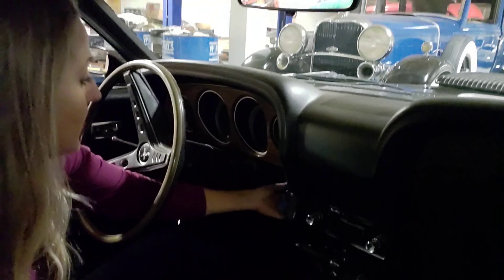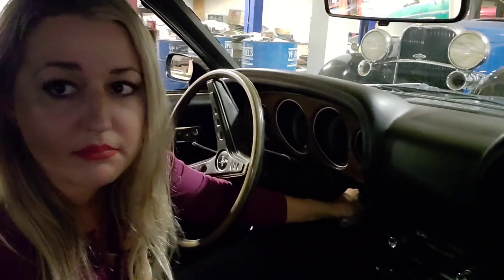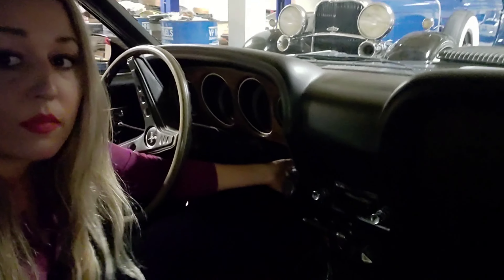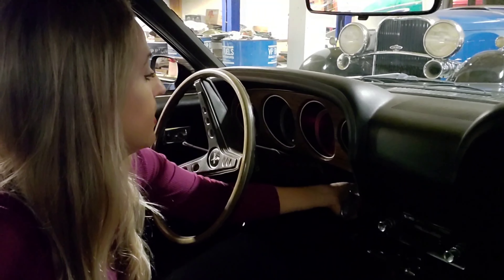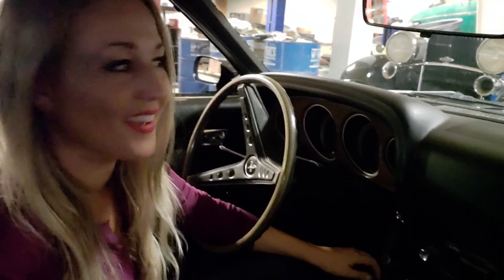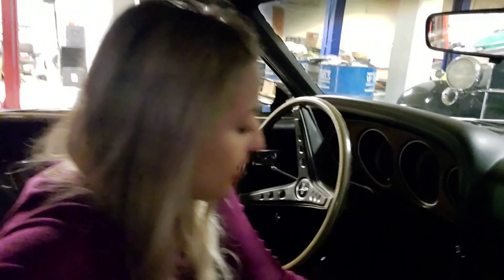All right, let's see what we can do here. Sometimes it starts right up. Not quite — that's okay. Look at that shaker hood up there. I love this car.